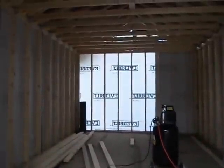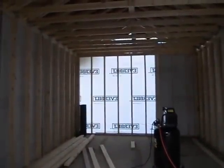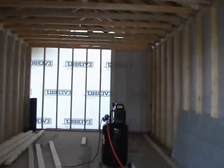The whole place is wrapped in Tyvek — or a Tyvek-like substance. And, like you can see, all these side walls are sheeted. Got a sheer panel on that back corner and then a sheer panel on this front corner.